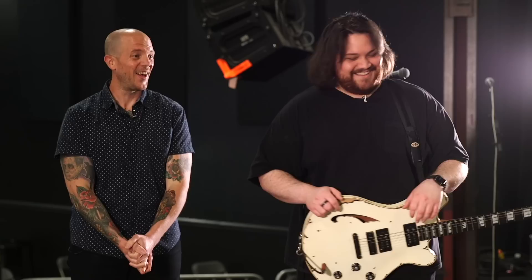Wolf said, 'I'm so boring — it's pretty straightforward.' But that's what makes the rig rundown series so exciting and continually re-energizing: setups come in all shapes and sizes and can be just as inspiring and remarkable no matter their footprint or cost.